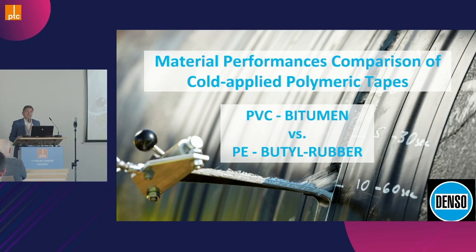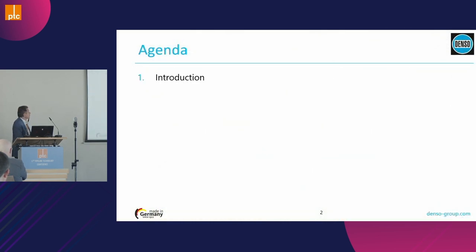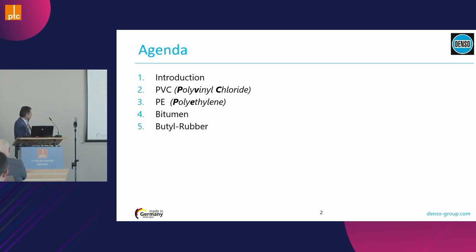Today we will talk about material performance comparison with materials used to manufacture polymeric tapes. We will specifically talk about PVC, bitumen, polyethylene, and butyl rubber. The agenda is: a quick introduction, then each product one by one, a small conclusion, and we will also introduce our brand new product called Sealit.